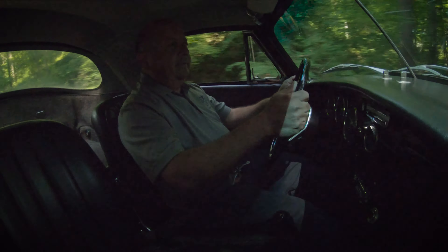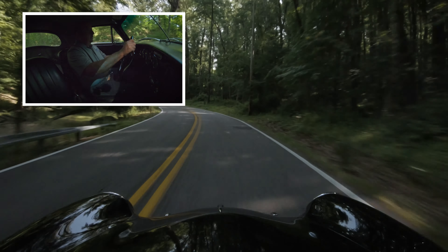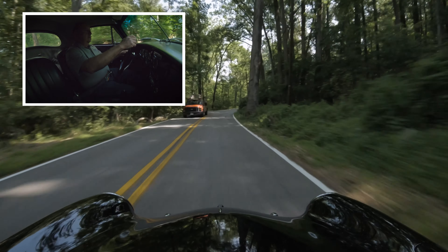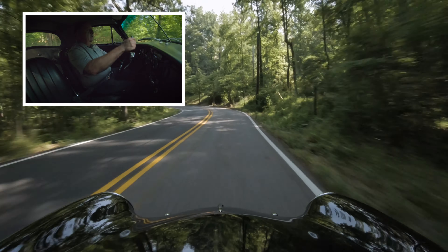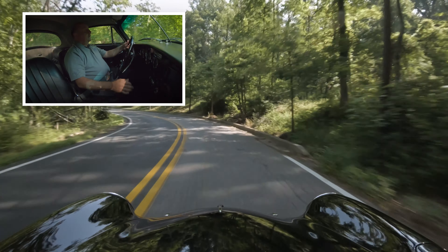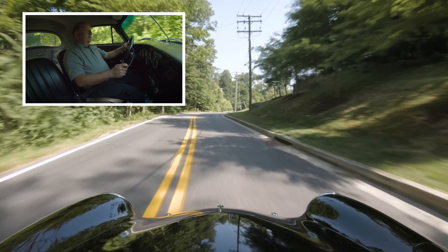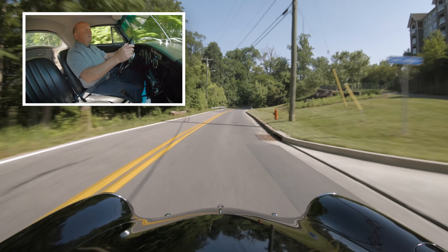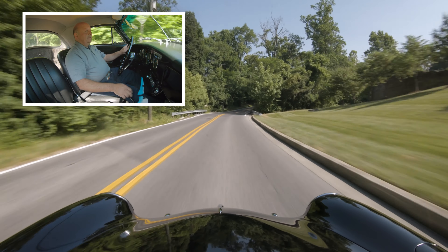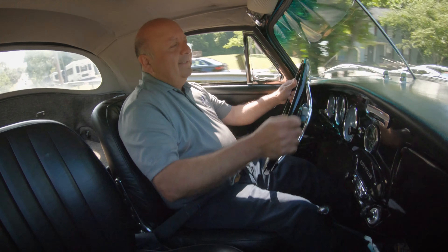I'm hovering around 3,500 RPM — seems to be like a sweet spot. A lot of grunt, a lot of instant torque. Brakes are very good. They're not big reds, and we're not going all that fast.